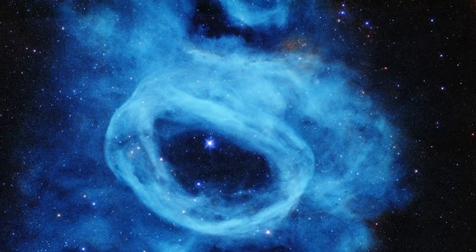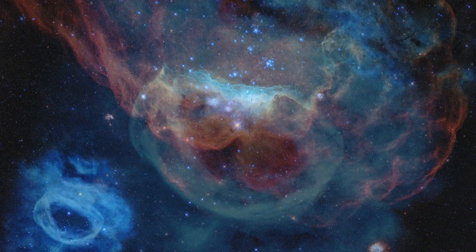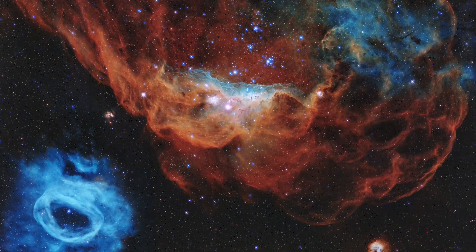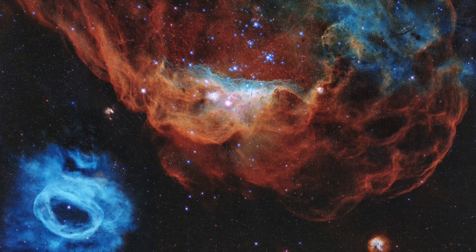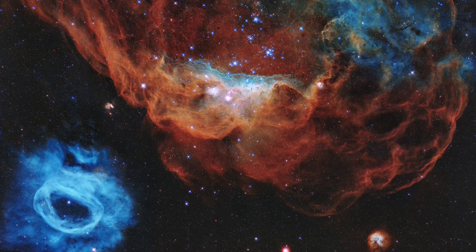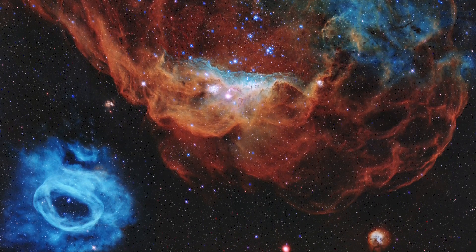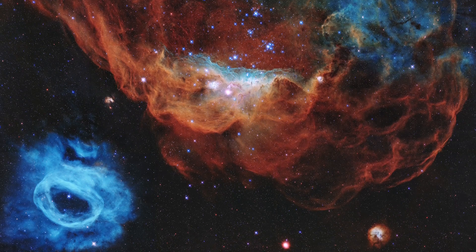That star is 200,000 times brighter than our sun. The whole region shows how dynamic our universe is, with stars continuing to form and affect their surroundings. And it's Hubble's exquisite vision from its orbit above Earth's atmosphere that gives us the ability to get a clear glimpse of this kind of incredible beauty and activity.